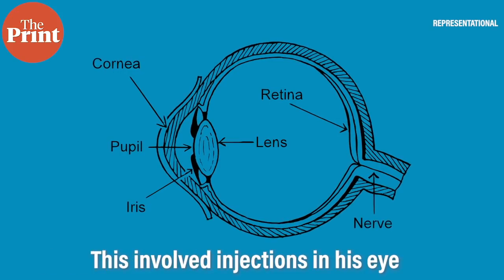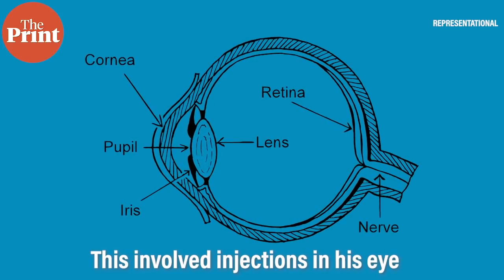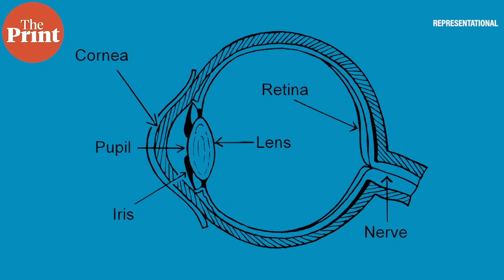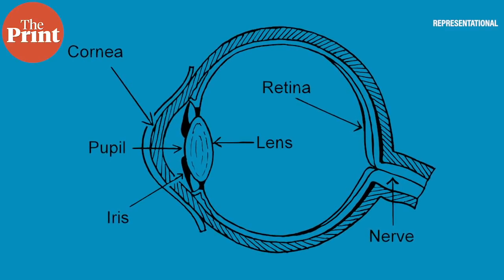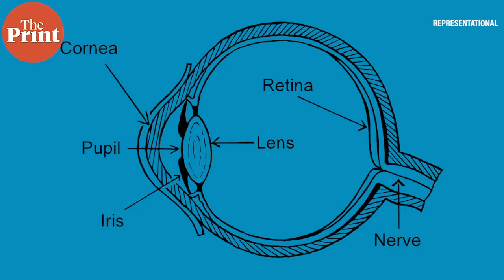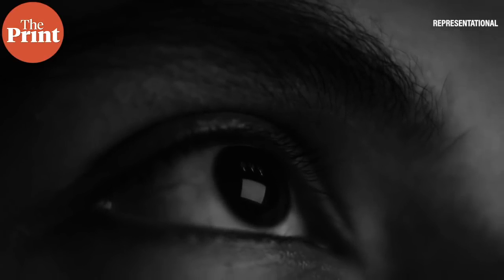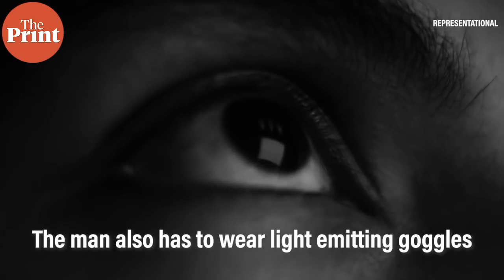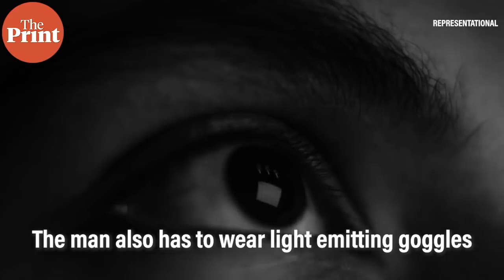This involved injections in his eye along with light-emitting goggles, which transformed the images of the visual world into light pulses projected into the retina in real time. They were eventually able to restore partial sight for the 58-year-old patient, leaving him able to recognize, count, locate, and touch different kinds of objects laid out on a table. However, the team says it will still take time until this therapy can be offered to patients.